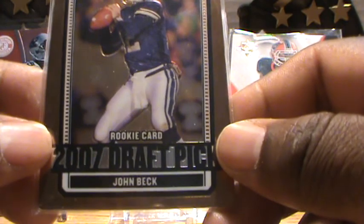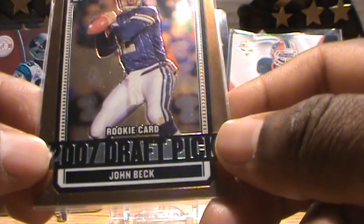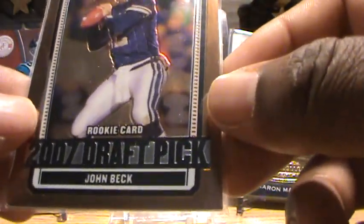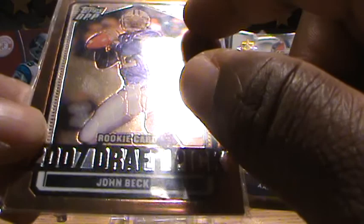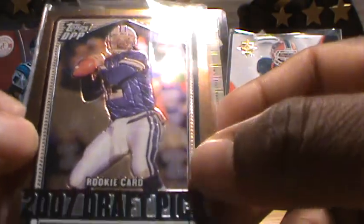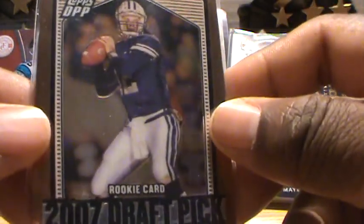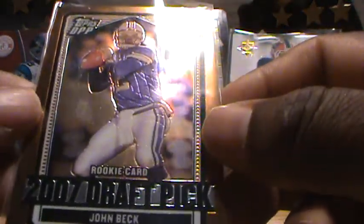On the chrome background you've got the letters '2007 Draft Pick,' you've got 'Rookie' above that, 'Really Card' above that, and then you've got 'John Beck' with the nameplate underneath. You've got Johnny in the middle obviously, and you've got a blurred background of the crowd. I love just the indent of the framing around him — that bronze look, that coloring.